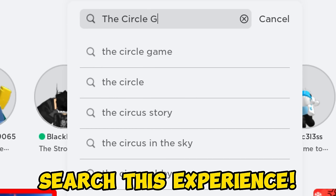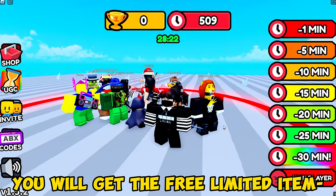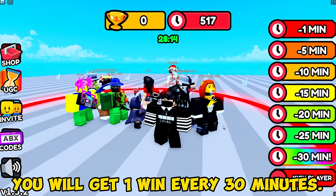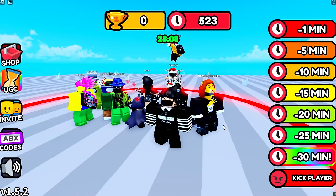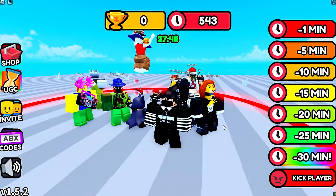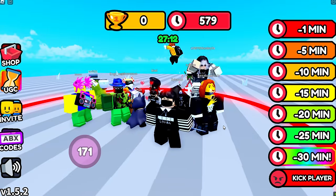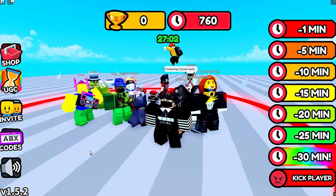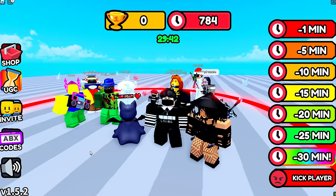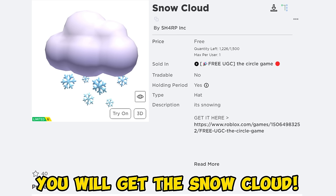Search this experience and join The Circle Game. You will get the free limited item if you win 23 times. You will get one win every 30 minutes. Make sure to not leave the circle. You will get the Snow Cloud.